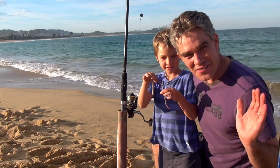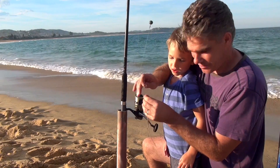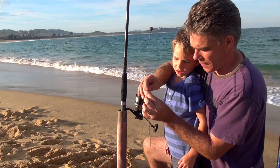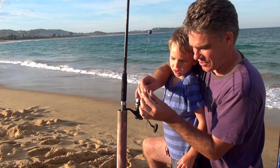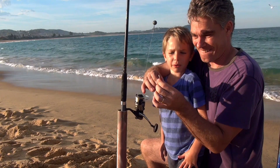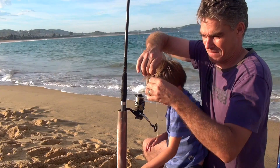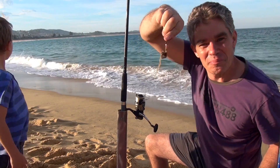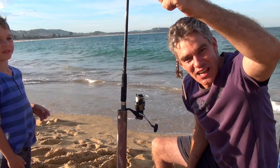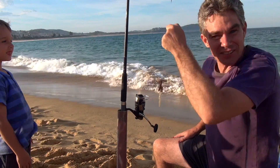All right, here we are at the beach and we're going to try our beach worm, Sam. We thread the worm onto the hook, and it follows it up — see? Beautiful. What fish is going to be able to resist that, mate? So I'll just cast him now.